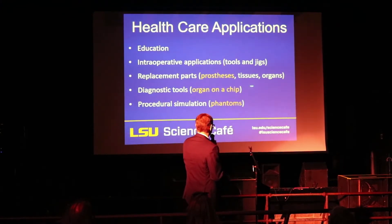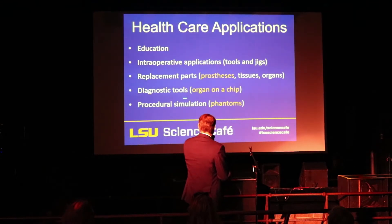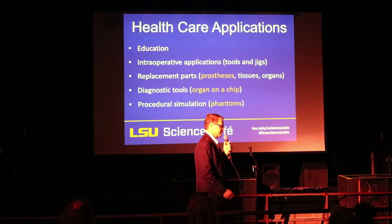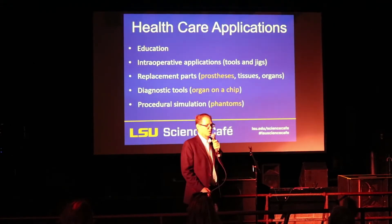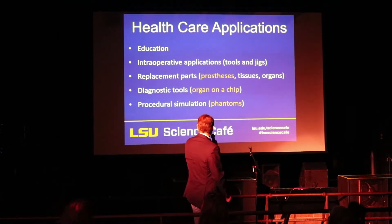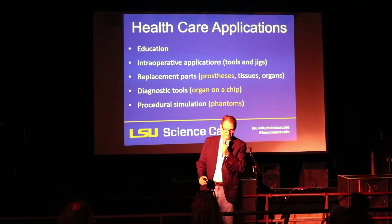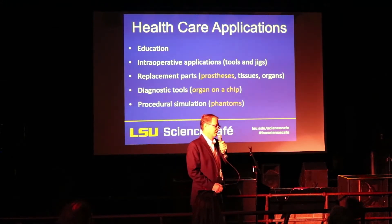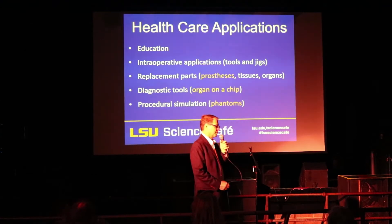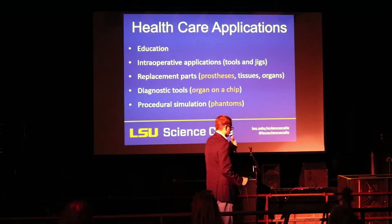We can also print tissues and very simple organs. This can also be used to print diagnostic tools — you may have heard of a laboratory on a chip. A few years ago that research area became very popular. Well, there's now a whole bunch of research labs around the world working on building organs on a chip. Similarly, we can look at procedural simulation: if there's a complicated treatment or diagnostic procedure that needs to be done, it's often beneficial to practice beforehand. Being able to print up a very realistic mannequin or phantom — whatever you want to call the practice patient — can be quite helpful in assuring the highest possible quality, safety, and efficiency during the actual procedure.